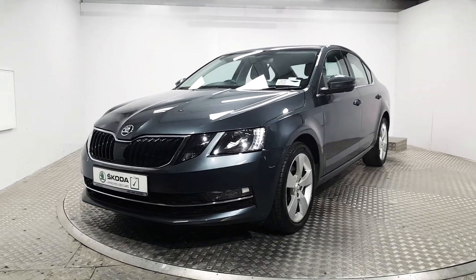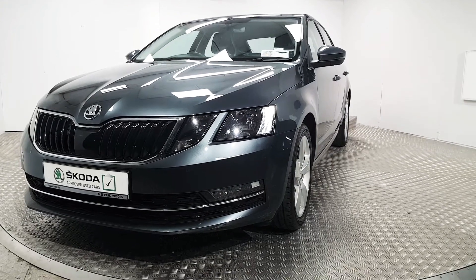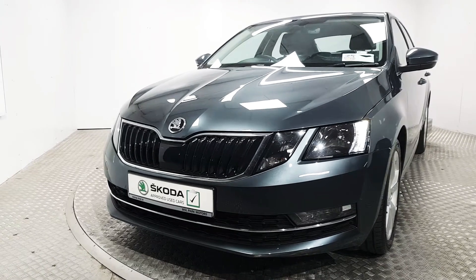At the front here we've got the LED daytime running lights as well as halogen headlights. We also have front fog lights as well as a gloss black grille there at the front.